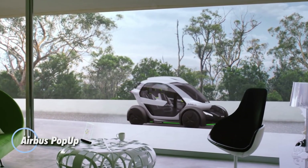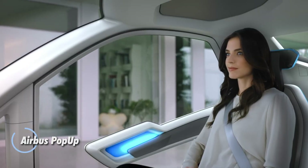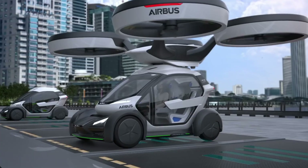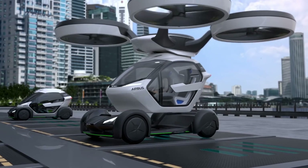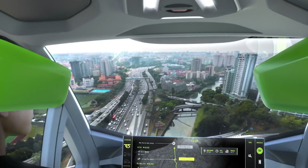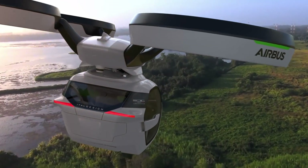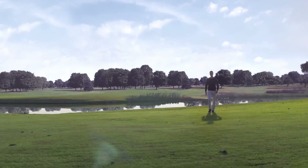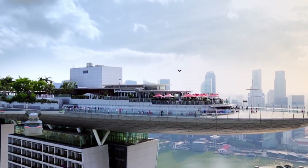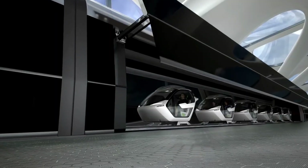Airbus Pop-Up. The future of urban transportation, designed to tackle traffic congestion in bustling megacities. This innovative concept integrates ground and air travel into one seamless system, offering a sustainable and efficient solution for modern commuters. The pop-up system features a state-of-the-art electric air module with eight rotors, a battery-powered ground module, and a sleek carbon fiber passenger capsule. With a user-friendly app, travelers can plan their journeys and receive personalized transportation recommendations based on their preferences.